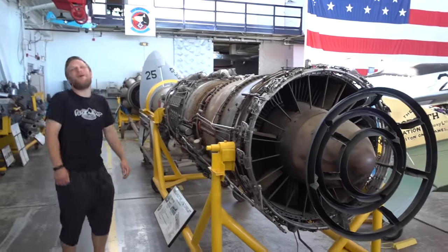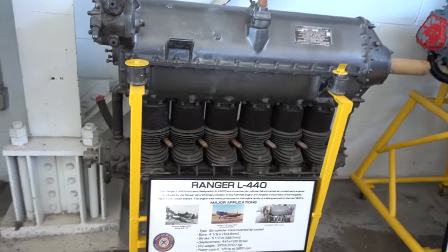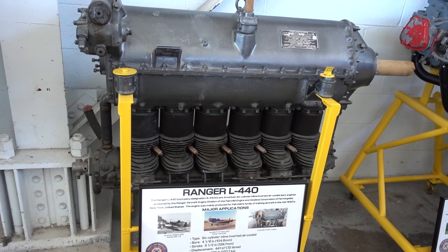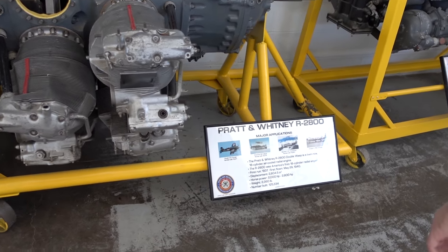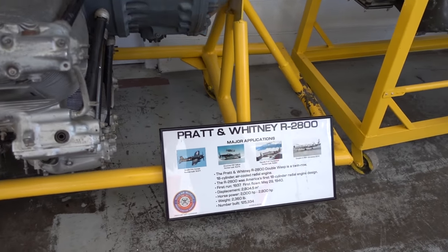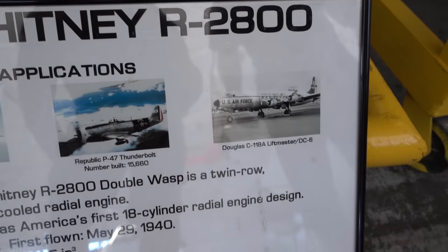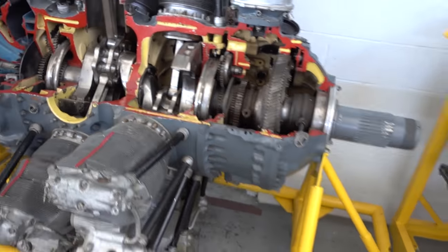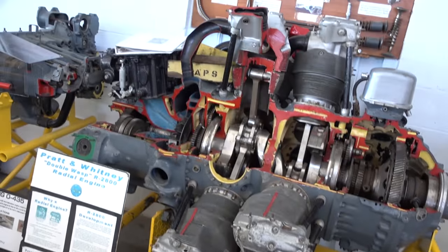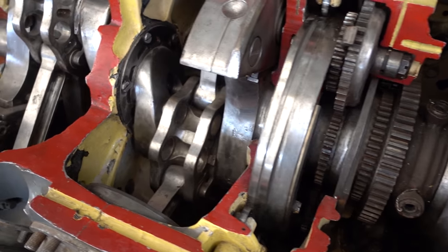Have you seen Star Wars Episode One? Podracer — look at that, that's Sebulba's. That's an Allison 1710. Ranger L440 — looks like it was on a PT-19 trainer, it was also on the Grumman Wigeon. Pratt and Whitney R2800 — 125,000 of them built, 2,000 to 2,800 horsepower. This was the motor on a Corsair, Hellcat, Thunderbolt, and the C-118 Liftmaster. Look at this thing — 2,800 horsepower. That's a pretty large motor, and we can see inside of it.